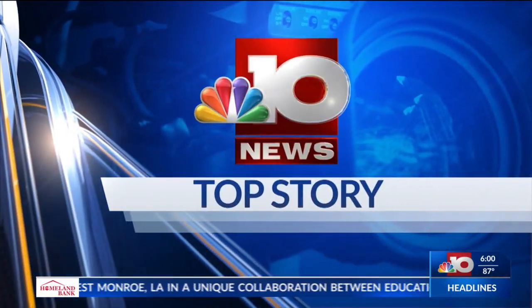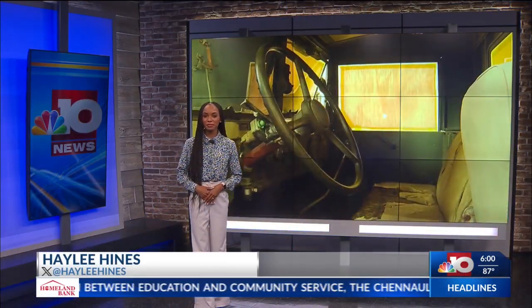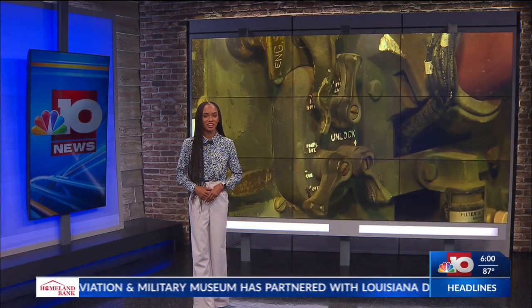Our top story at 6: Louisiana Delta Community College is partnering with Chennault Aviation and Military Museum to bring a piece of history back to life. NBC 10's Haley Hines joins us live in the studio with more details. A military truck that is believed to have been used during the Vietnam War era is being restored at the West Monroe location of the local community college.